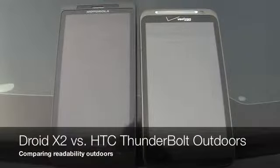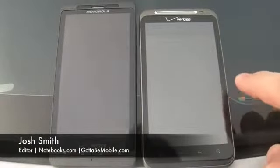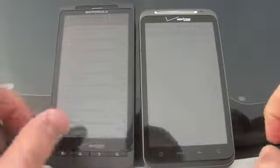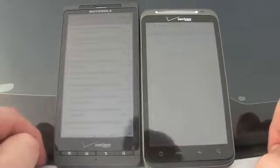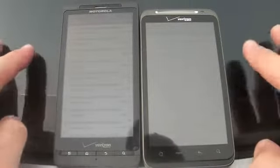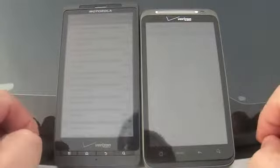It's Josh Smith with GottaBeMobile.com. We're outside today with the HTC Thunderbolt 4.3 inch display on Verizon Wireless and we're comparing it to the Motorola Droid X2. The Droid X2 has a QHD display and one thing I noticed after using it outside all day yesterday is the screen is a lot easier to read outdoors.